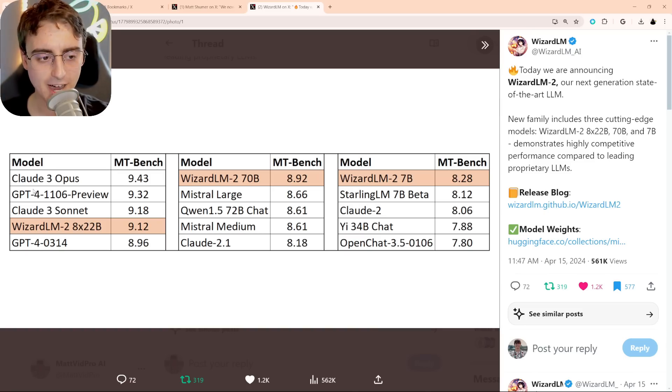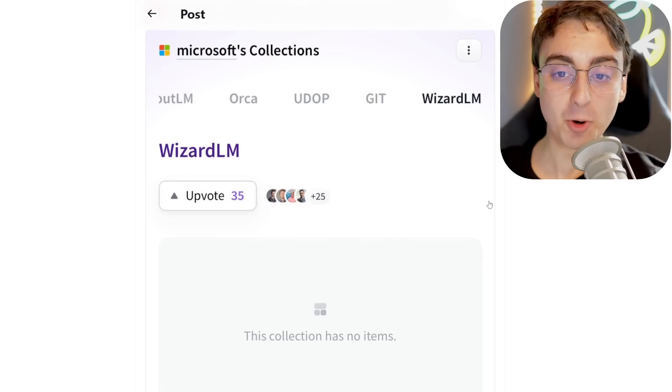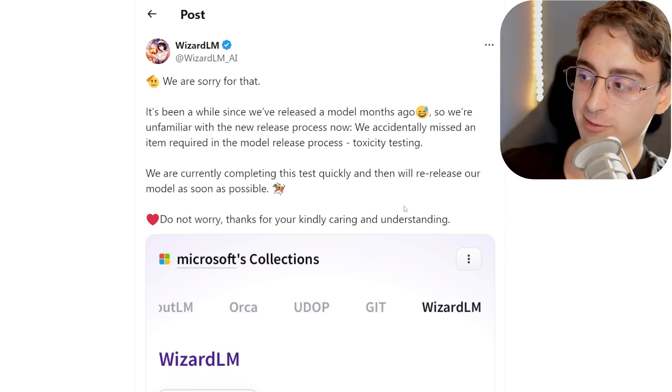OpenAI, where is GPT-5? The Wizards really be cookin'. For those looking to download weights right now, they've had to remove everything temporarily because they accidentally missed a portion of testing, but fairly soon it'll be back up. How does this fit as a puzzle piece into the AI sector? Being open source and as good as GPT-4 is powerful. My stance on open source has remained consistent — I think it is dangerous, but AI is dangerous regardless, and it's less dangerous than one single corporate entity controlling the most powerful AI on the planet.